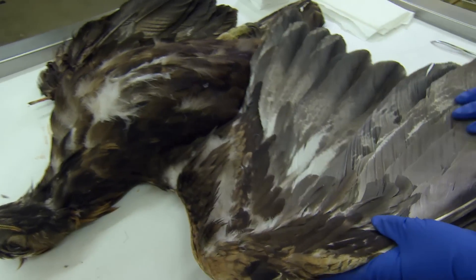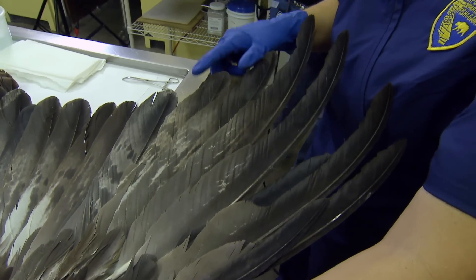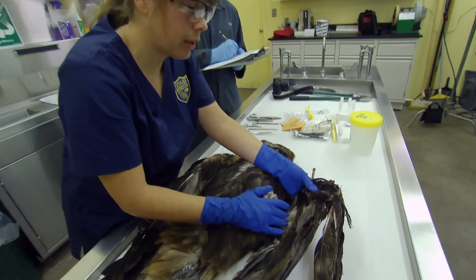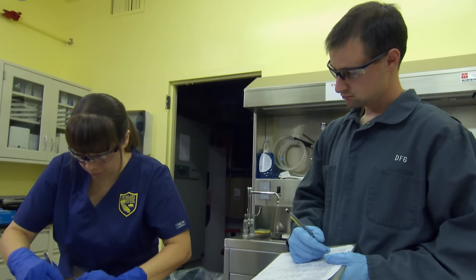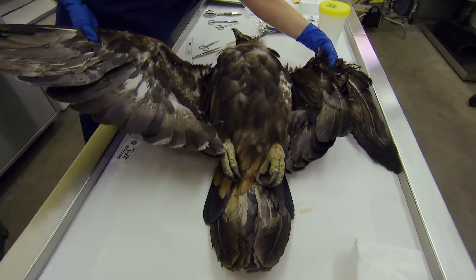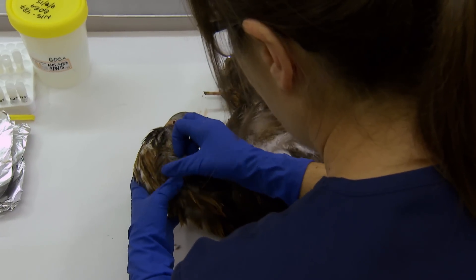That appears to be what happened to this young eagle. The primary injury on this bird is the left wing — there's an amputation at the carpal joint, and the carpal bone is shattered. At the California Department of Fish and Wildlife in Sacramento, Krista Rogers is performing a necropsy, similar to a human autopsy. We describe this as blunt force trauma, which is consistent with a wind turbine strike, given the location where the bird was found.